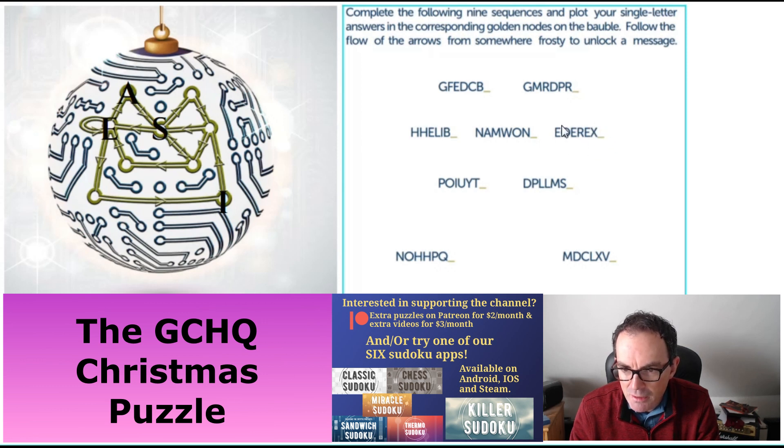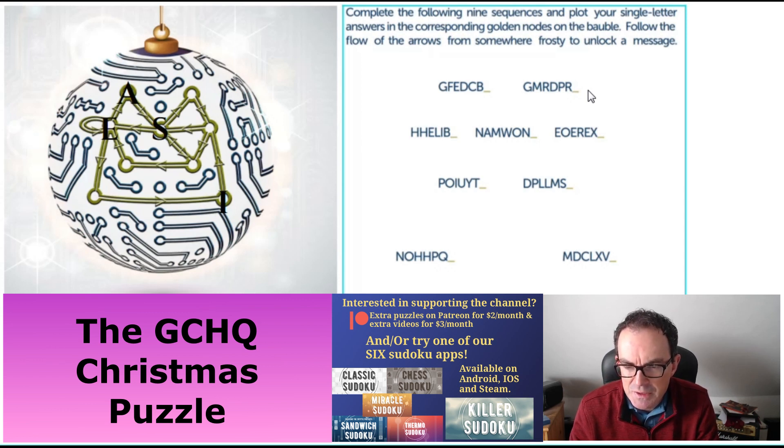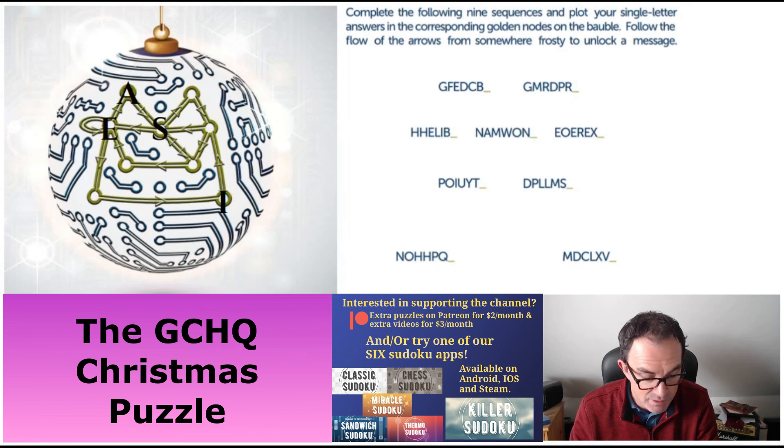Now this one: the key to solving it is to think about what an X might mean in a sequence. If you write the numbers out — one, two, three, four, five, six, seven — and look at the last letter of each word: one ends in E, two ends in O, six ends in X. So we need the last letter of the word 'seven', which is N. Let's put N in on the right-hand side of our bauble.